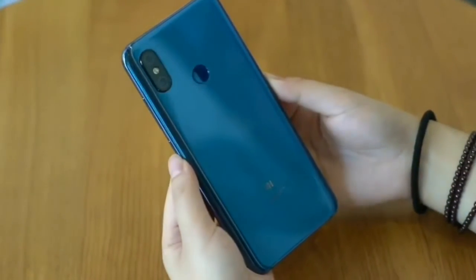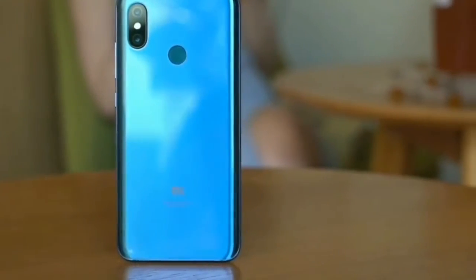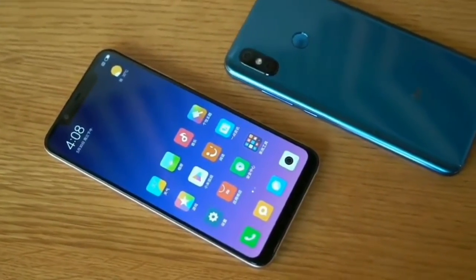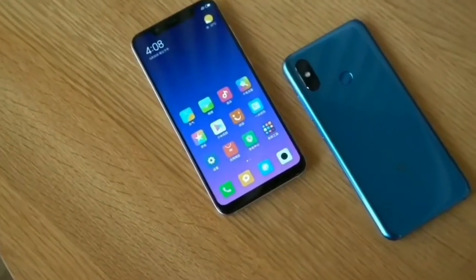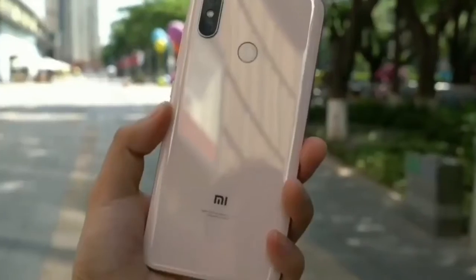The Mi 8 is fitted with a Super AMOLED screen that produces Full HD Plus resolution. It delivers a screen-to-body ratio of 88.5%. The display is equipped with features like support for DCI-P3 color gamut and up to 600 nits of brightness.